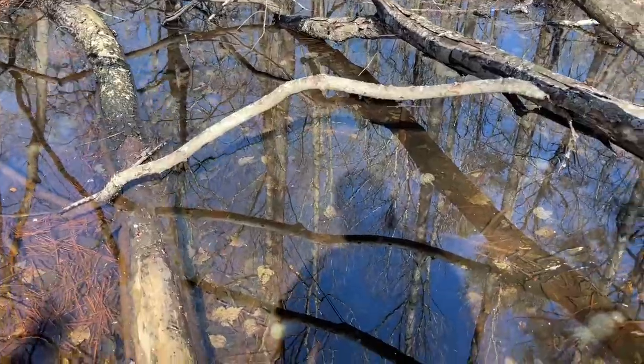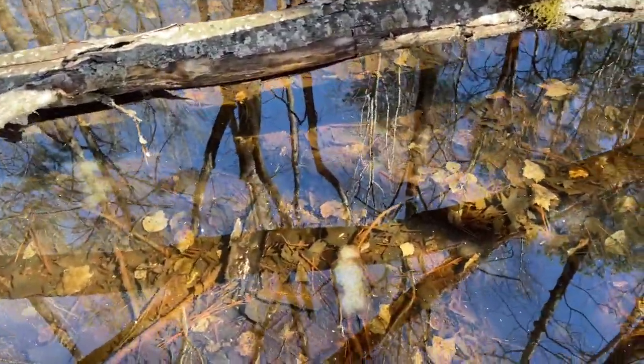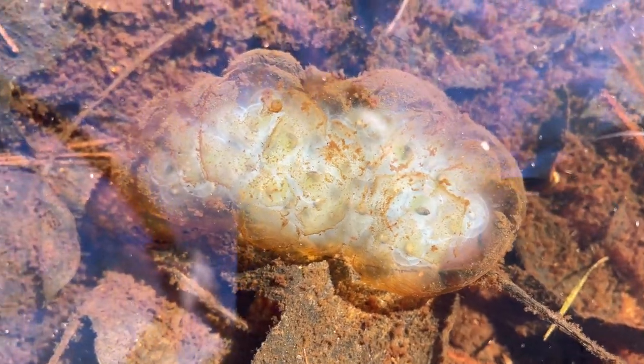As I was expecting, some nice spotted salamander egg masses out here — these have been around a while. You can see there are little salamanders developing in there. These eggs are glowing nicely too, really good-looking masses. There's another one right there — there are dozens of them in here.